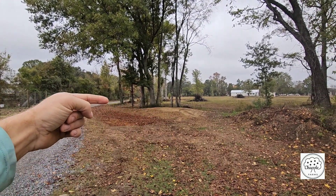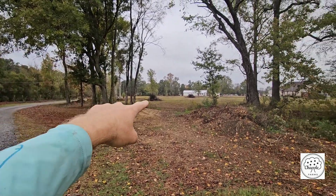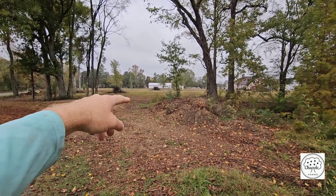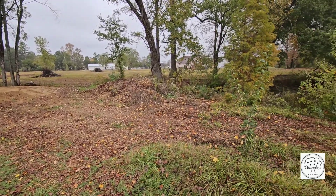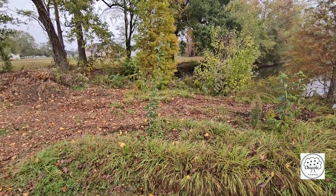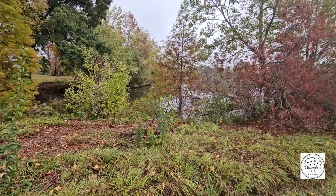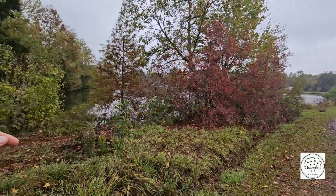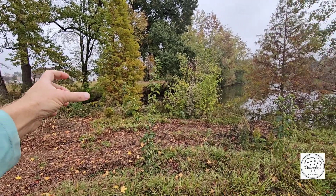Our property line kind of goes like this and goes around — it's a really weird shape. Somebody just bought that property right there; we wanted to buy it but it was just too expensive. So we've got some chay right here, and then we own all the way around our pond.